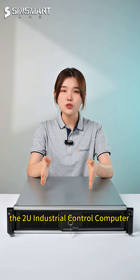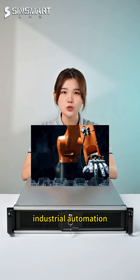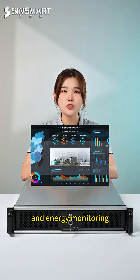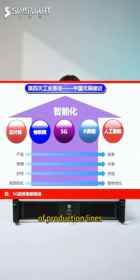Adapting to industrial needs, the 2U industrial control computer is widely used across various industries in areas such as industrial automation, smart manufacturing, and energy monitoring. It can handle complex real-time data, ensuring efficient operation of production lines.